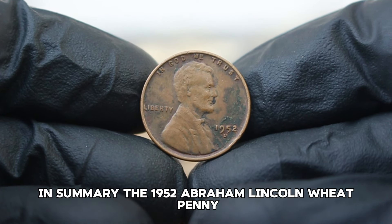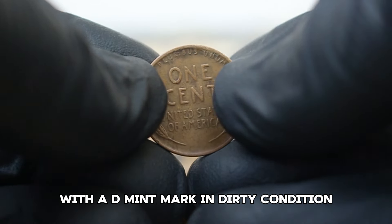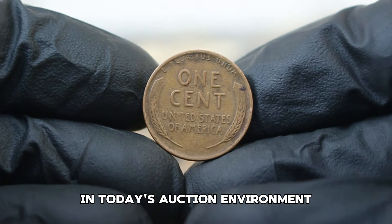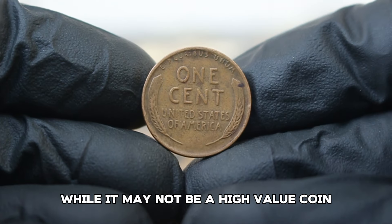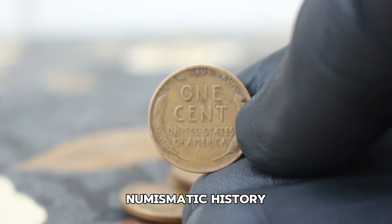In summary, the 1952 Abraham Lincoln wheat penny with a D mint mark in dirty condition generally holds a market value of $66,500 in today's auction environment. While it may not be a high-value coin, it remains a beloved piece of American numismatic history.